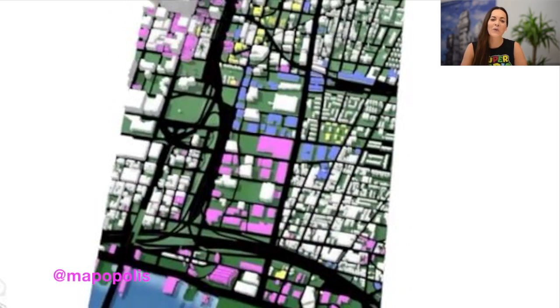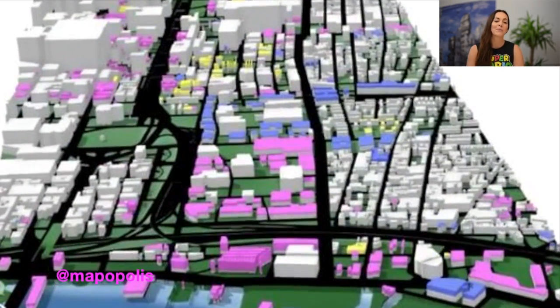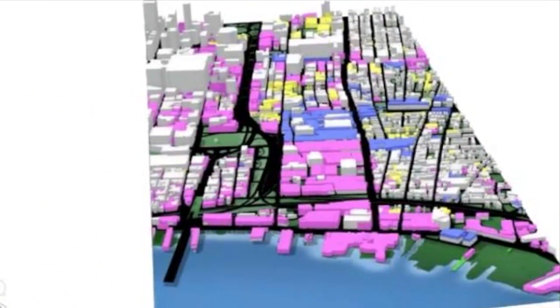The next artwork award goes to Mapopolis — look out for my inbox message in your Instagram account. And that's it for another week. Thanks for joining me. Don't forget to leave a comment below if you have any questions, or maybe you just want to say hi.